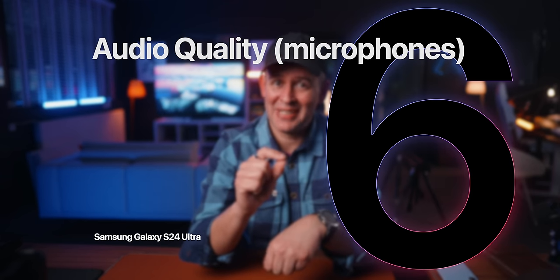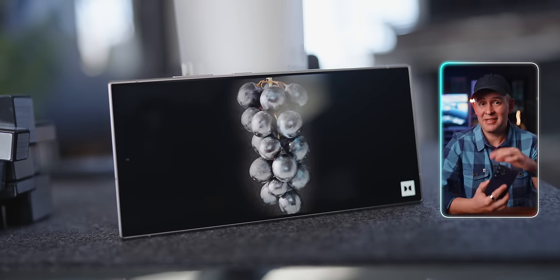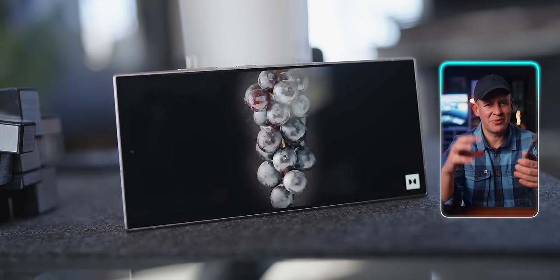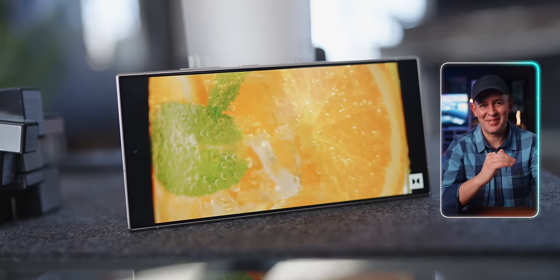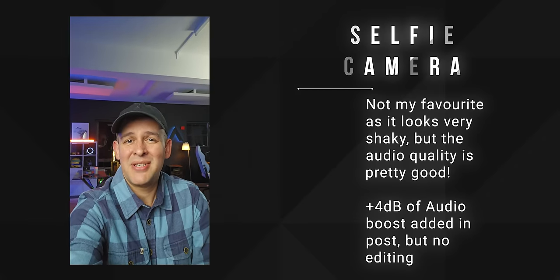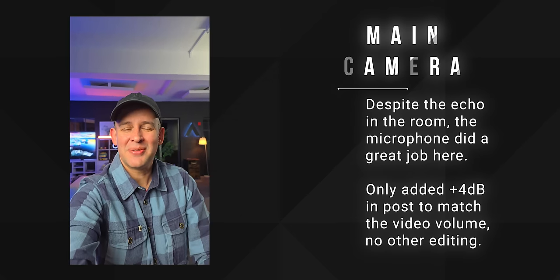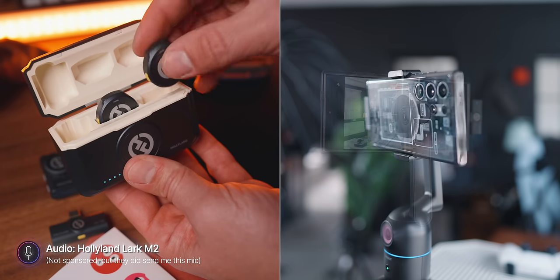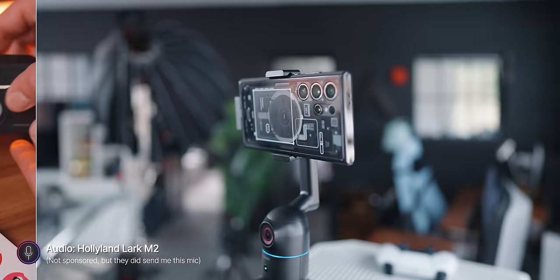Can I just focus on audio for a bit? The microphone quality on the S24 Ultra — they didn't just slightly improve it here, it's ridiculous how much better it is now. I noticed it in my initial reviews when I was filming outside in very windy conditions. This is the audio quality using the front-facing selfie camera, and this is the audio quality using the camera at the back, which is the one I normally use. But there will be times when you need to be away from the phone, and this is when you might want to use an external microphone.